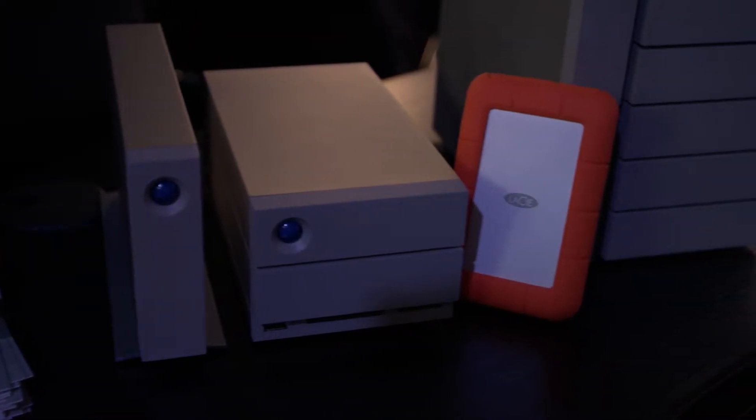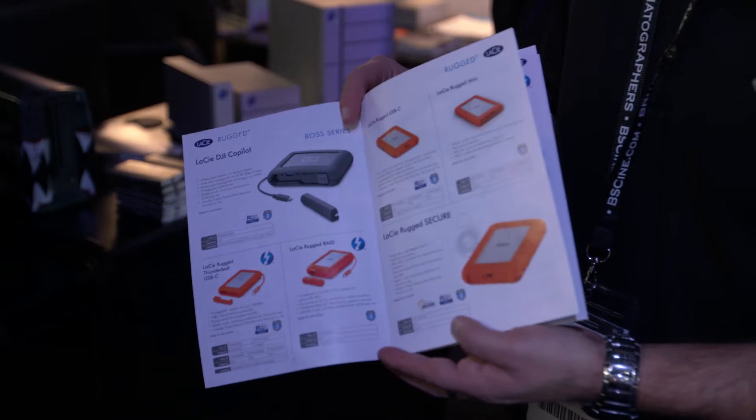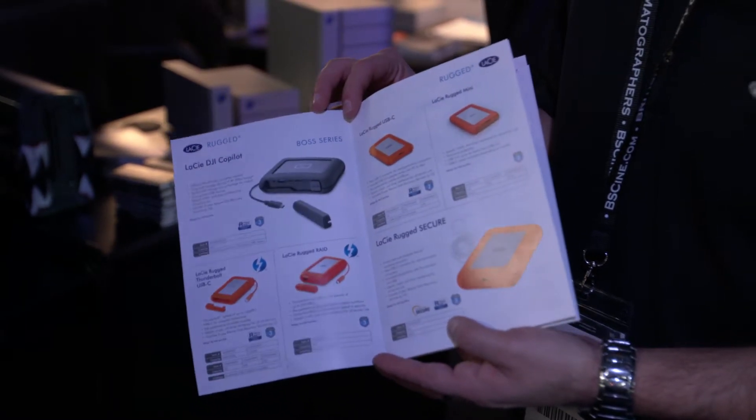We are on one of our partner stands — Global Distribution and CCK Media — showing a couple of our products: two of our rugged drives and most of our Thunderbolt 3 range, from a single disc up to a 12-bay. We're just one month past CES, where we announced quite an innovative product co-branded with DJI. This is our Co-Pilot — a two-terabyte portable drive with an SD card reader where you can basically transfer your media without accessing a computer.